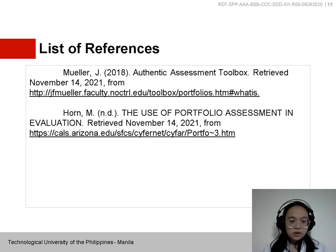That's all, and here are the references I used in this lesson. Thank you.